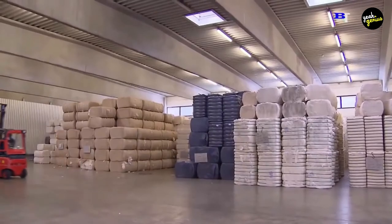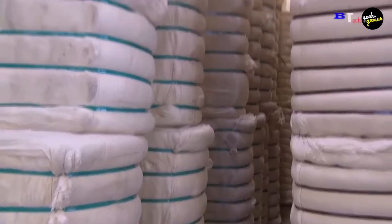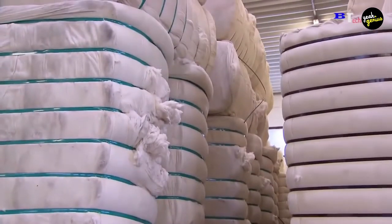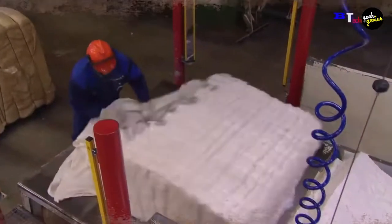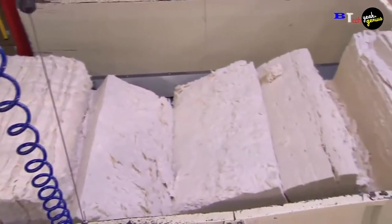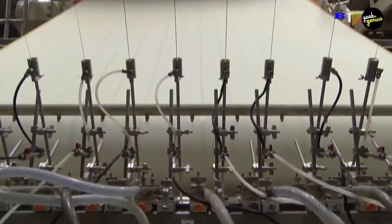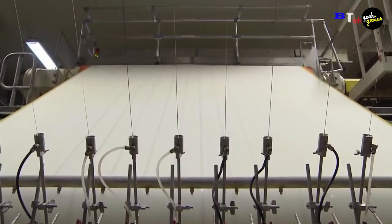Raw Materials. In the production of paper money, the materials are just as necessary as the manufacturing process. To give it the right feel, the paper — also known as the substrate — is a unique blend of 75% cotton and 25% linen. For visual identification, it has small segments of red and blue fibers strewn about.